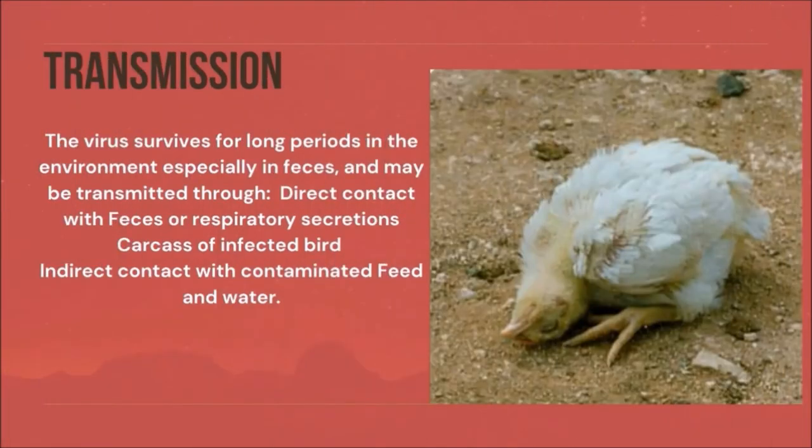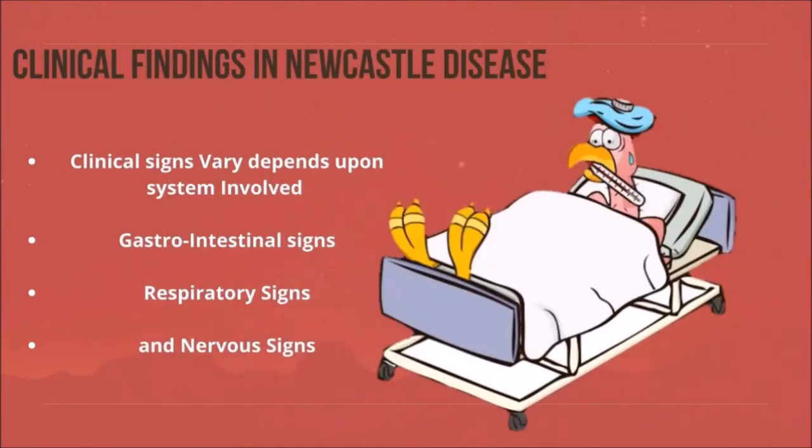Transmission: The virus survives for longer periods in the environment, especially in feces, and may be transmitted through direct contact with feces or respiratory secretions, carcasses of infected birds, and direct contact with contaminated feed and water.